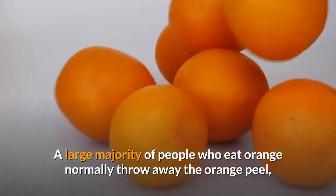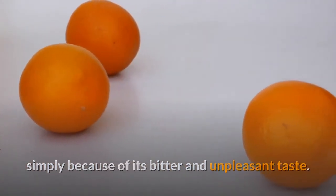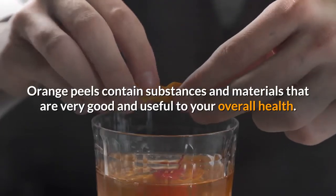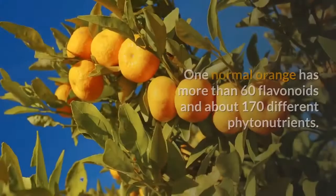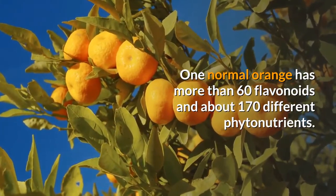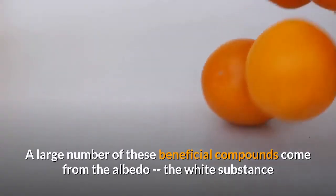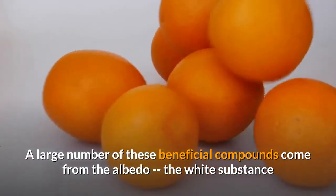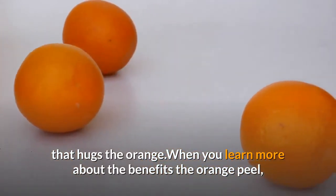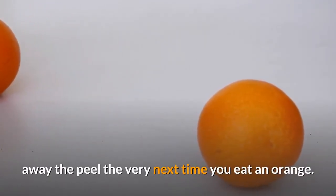A large majority of people who eat oranges normally throw away the peel simply because of its bitter and unpleasant taste. However, orange peels contain substances that are very good and useful to your overall health. One normal orange has more than 60 flavonoids and about 170 different phytonutrients. A large number of these beneficial compounds come from the albedo, the white substance that hugs the orange. When you learn more about the benefits of the orange peel, you will definitely change your mind about throwing away the peel.